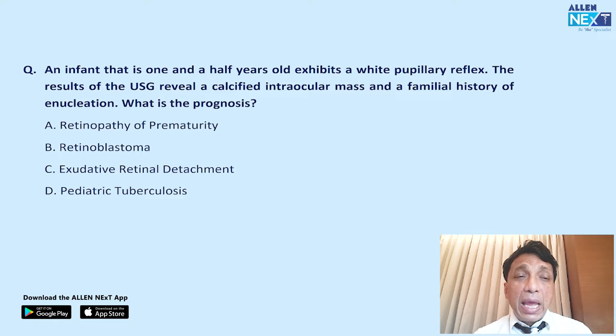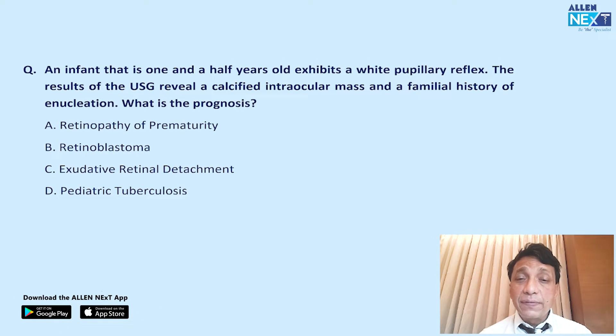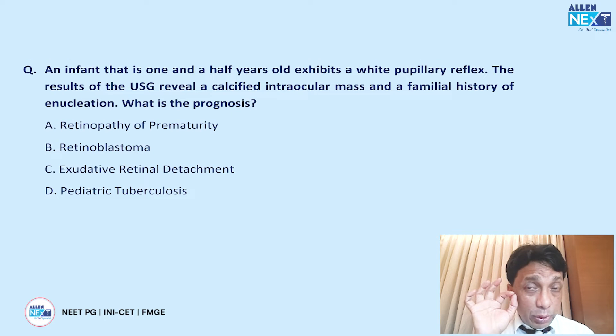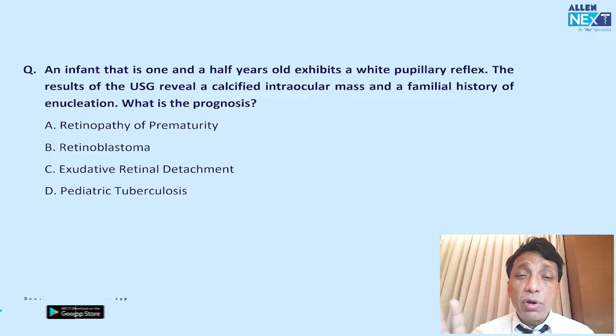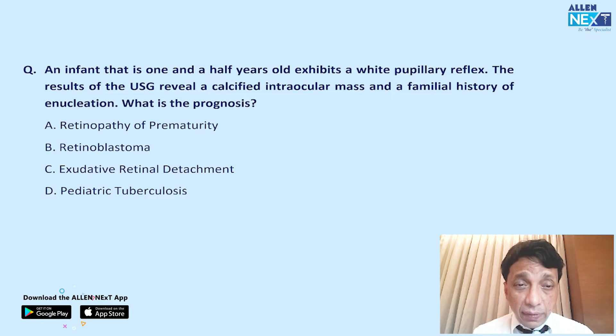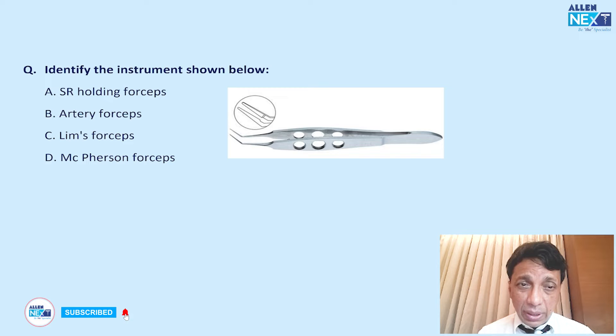The first question: an infant who is one and a half years old exhibits a white pupil reflex. Ultrasound reveals a calcified intraocular mass and there is a familial history of enucleation. What is the prognosis? A white pupil reflex means retinoblastoma. Calcification is the hallmark of retinoblastoma, and the family history confirms prior cases. The answer is choice B — retinoblastoma.